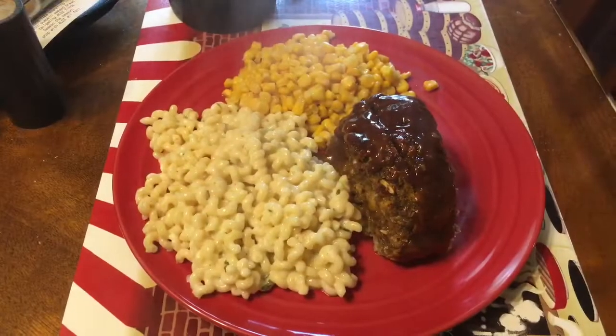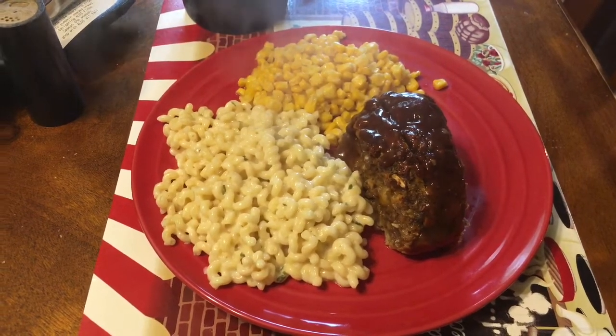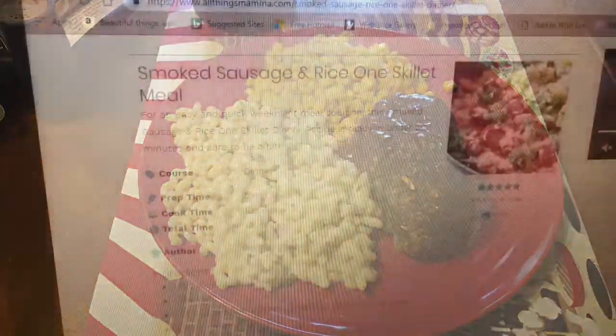It's Monday, September 24th and today's What's for Lunch is meatloaf, corn, and four cheese noodles.